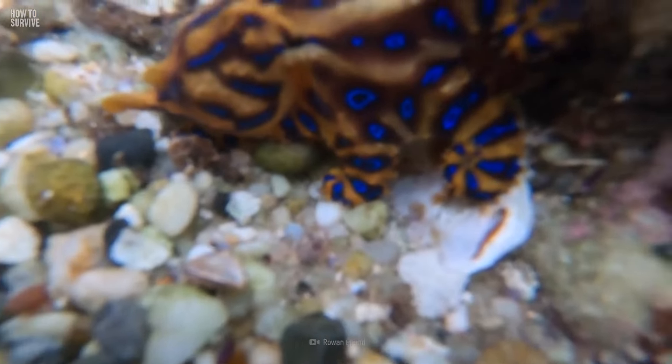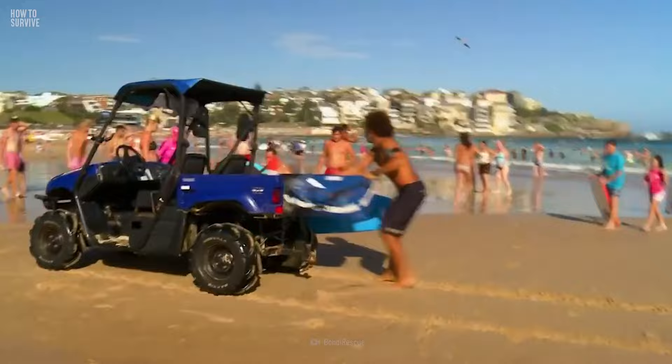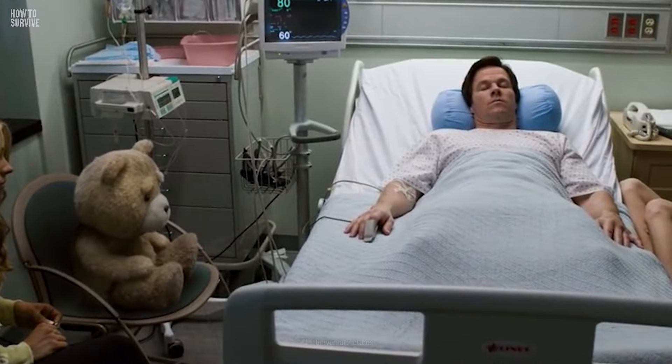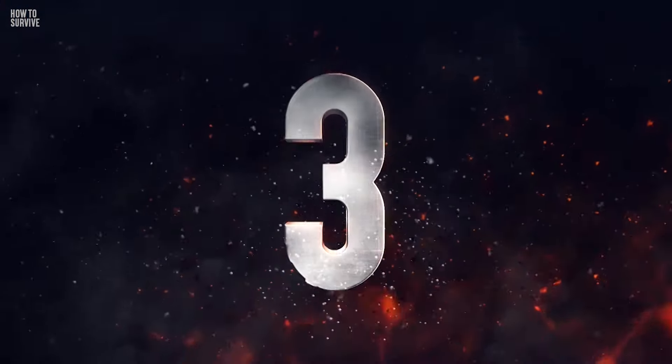Five minutes after the bite, he started to feel like the inside of his chest was filling with cold water. His vision went blurry and his heart rate jumped up. Luckily, a person nearby got him to a hospital, where it took about a week for him to recover.